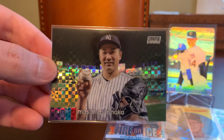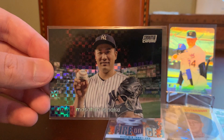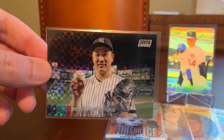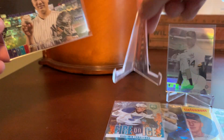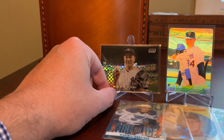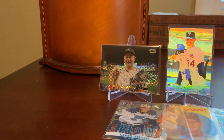Here's some more shine — this is out of the Stadium Club Chrome release. Love these X-Fractors and wanted to pick up this Masahiro Tanaka. Just always enjoyed his time with the Yankees, even though I'm a Red Sox fan. I sort of have a soft spot for Japanese pitchers, having grown up in the whole Hideo Nomo craze of the mid-90s. Scooped that one up for like 90 cents — I thought that was just a cool single to have in my shiny card collection.